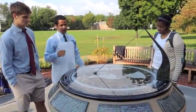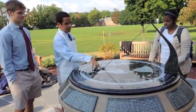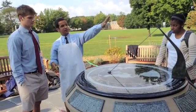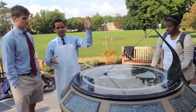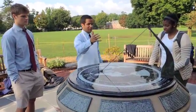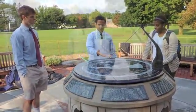And as you can see on the sundial, this is the Earth, and this is the North Pole. It takes the angle from the Earth's surface to the North Star to get the right angle. So when you get the shadow and you see where it casts down on the sundial, you can see what time it is.